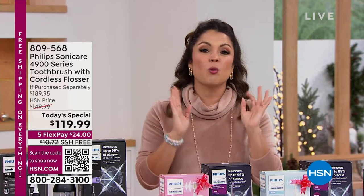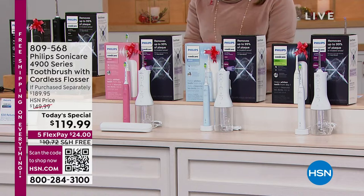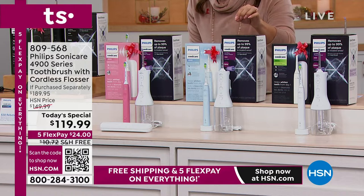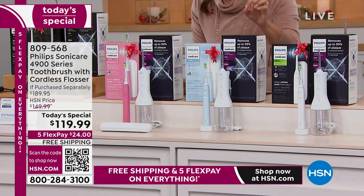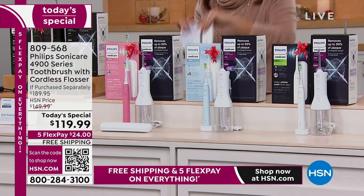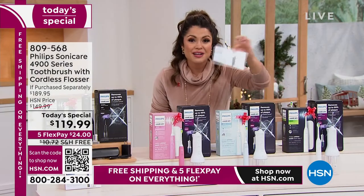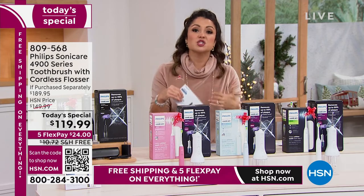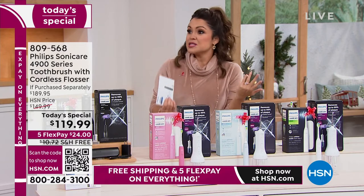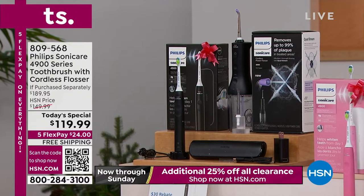We do have free exchanges — if you got it home and didn't like the color, you could exchange it if we have quantity. You are getting the Series 4900 toothbrush, the base, the charger, the travel case, the water flosser included, and a $30 mail-in rebate — loose in your box, so make sure you grab that when you open your packages. You'll mail it in and they'll send you a MasterCard gift card you can use anywhere. That is a huge savings.